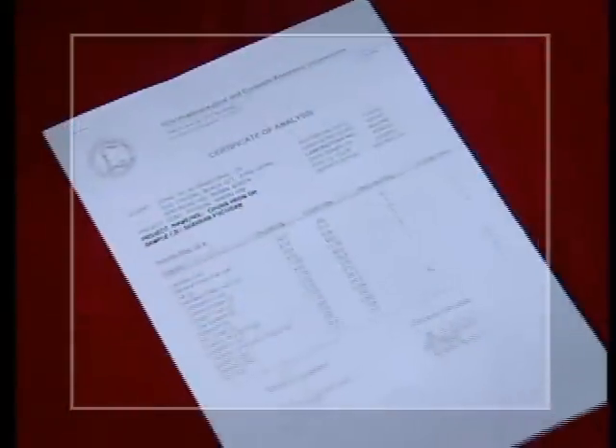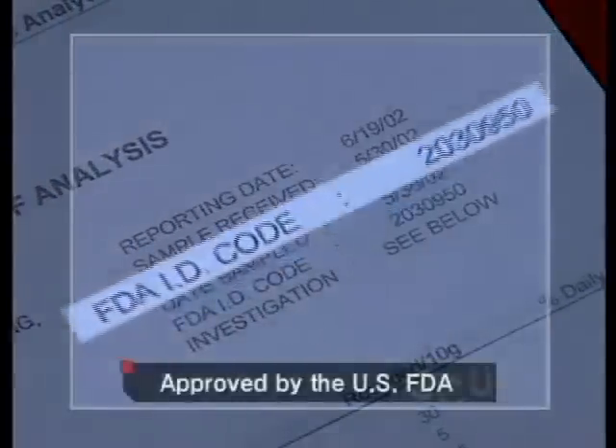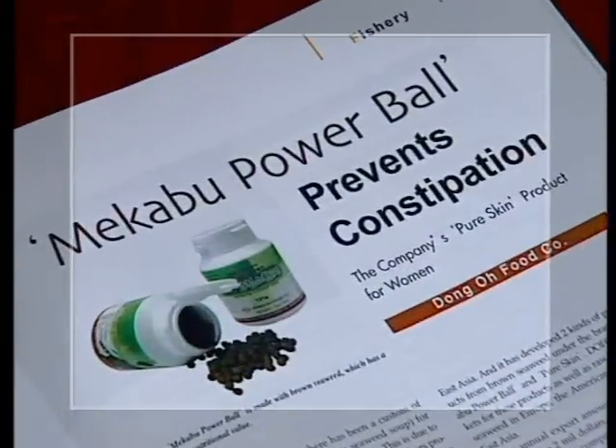Sea Herb Fucoidin is a product based on Fucoidin, a futuristic nutrient. It was approved by the U.S. FDA as being safe. It is extracted through a patented low-molecule method, which allows for high absorbency in the body.